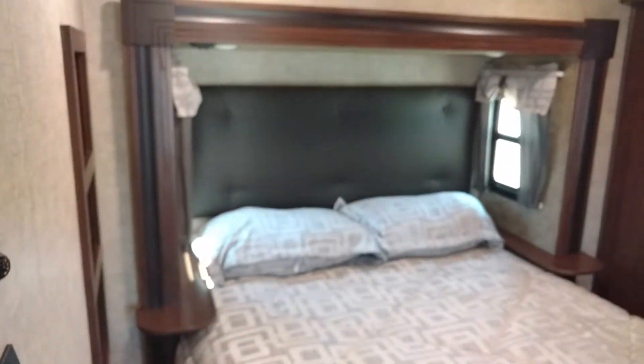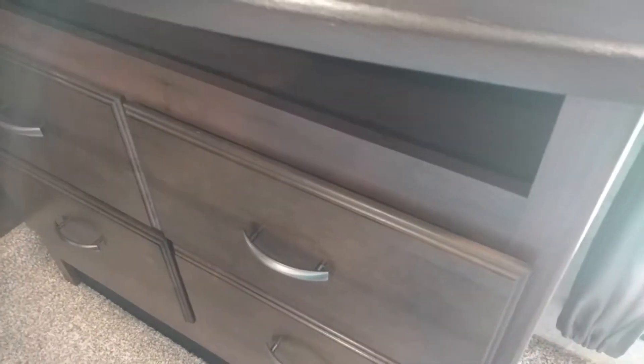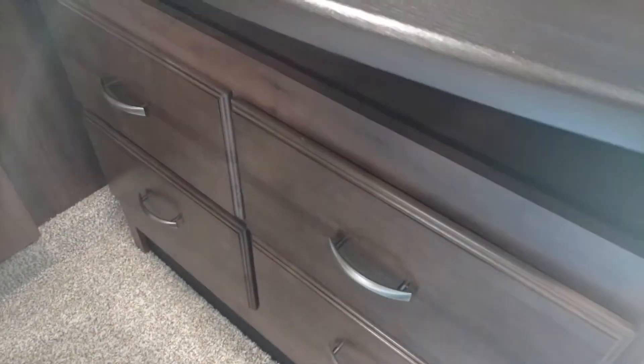Going through the bedroom — very nice bed, 60 by 80. This is a Serta mattress. And four drawers here — very pretty. Look at that. Watch one more time — soft close. Big TV here.